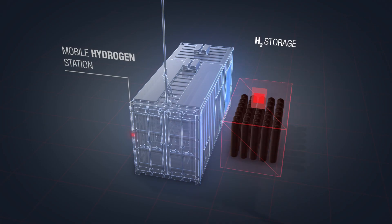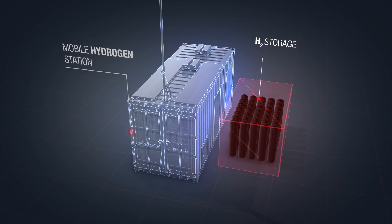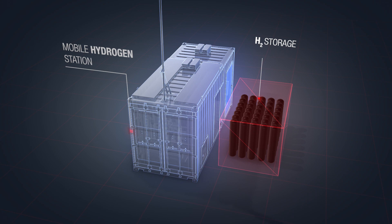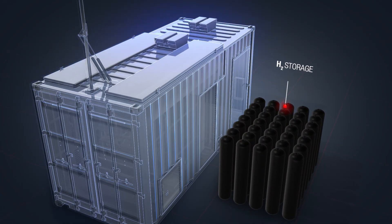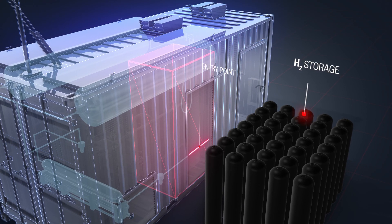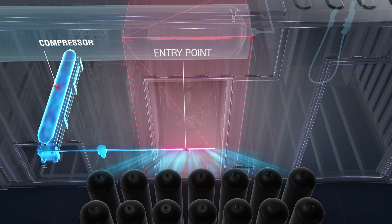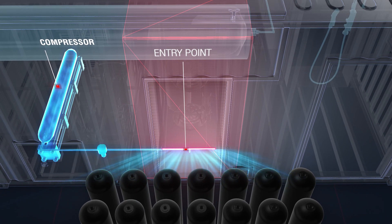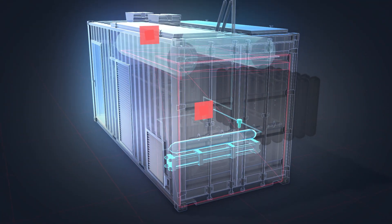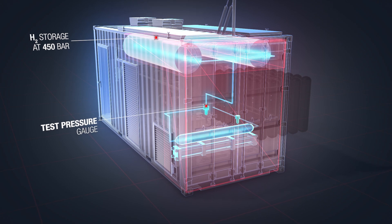The station can be transported in a 6x3 metre container. Hydrogen is stored in cylinders outside the station, which are connected to the container via an entry port. Hydrogen is then sent to the compressor where it is compressed and stored at 450 bar in the two intermediary tanks located in the container's ceiling.